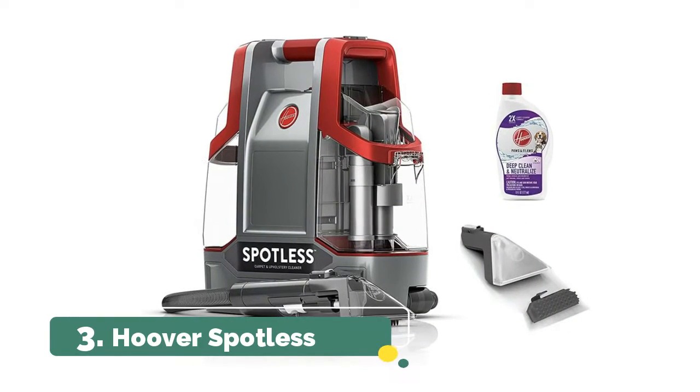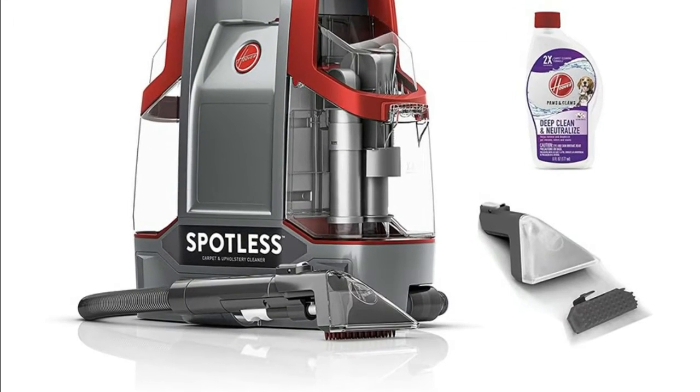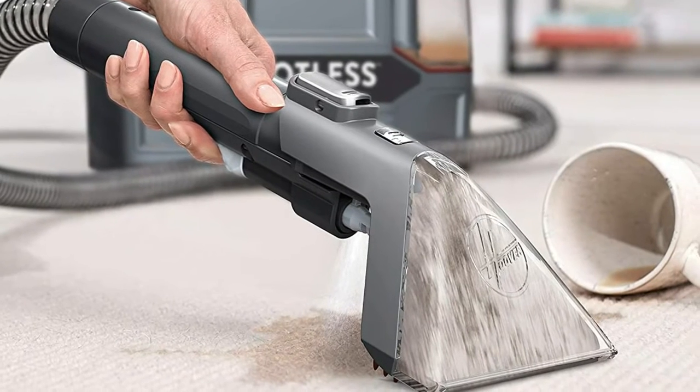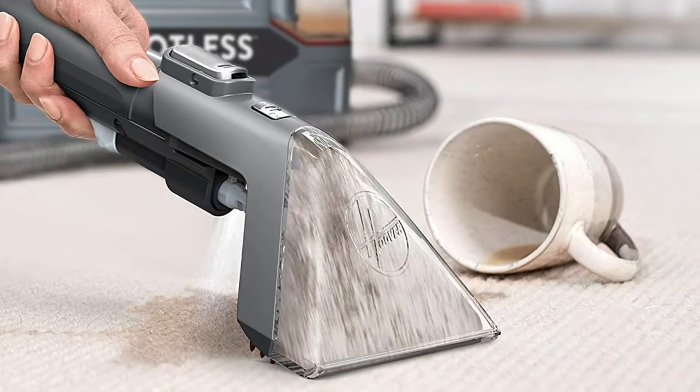Number 3: Puber Spotless. Flushes the hose after each use to help remove dirt and bacteria. Keeps clean and dirty water separate so you can easily fill, empty, and rinse the tanks. Easily reach spots and stains on carpet, upholstery, stairs, and more with a five-foot hose.